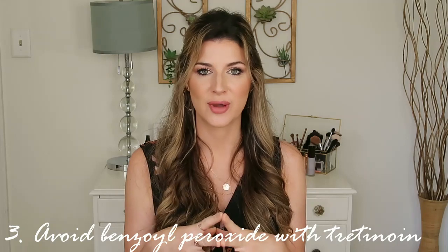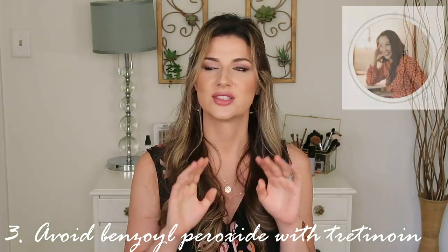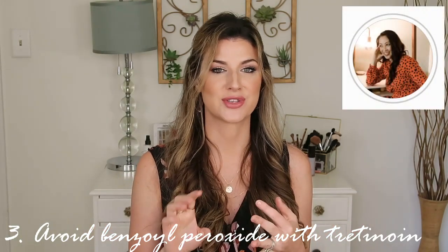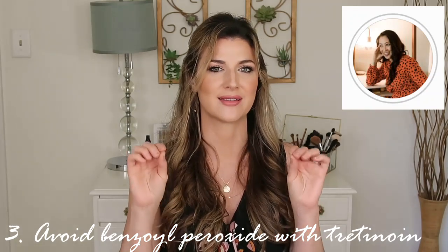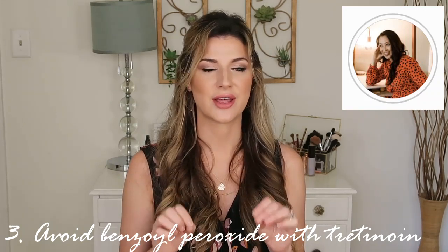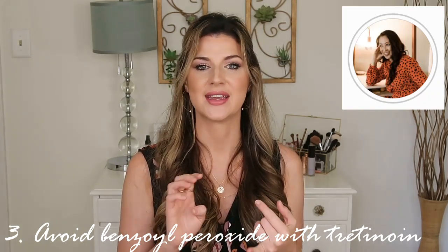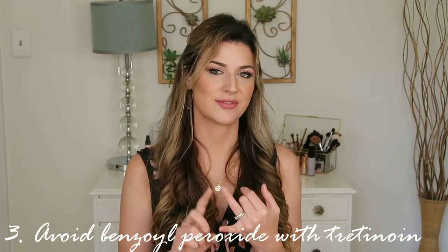Number three: the one ingredient that is proven to deactivate another ingredient is benzoyl peroxide. Benzoyl peroxide can deactivate tretinoin, so you definitely don't want to use these two together. I got this information directly from Dr. A. Jean Chan — she has a really informative Instagram page and was on the EcoWell podcast, which is great for no-BS, science-based information. Benzoyl peroxide was the only ingredient she mentioned as a true deactivator. However, she did note it does not deactivate adapalene, which is another form of vitamin A. So benzoyl peroxide is the big one — look out for it if you're using retinoic acid or tretinoin.